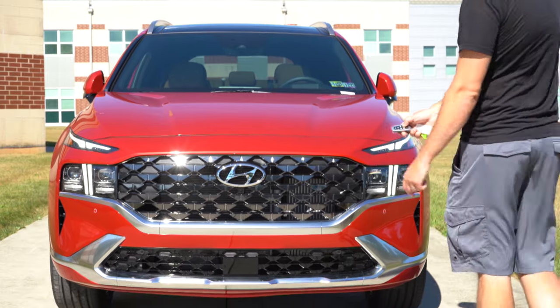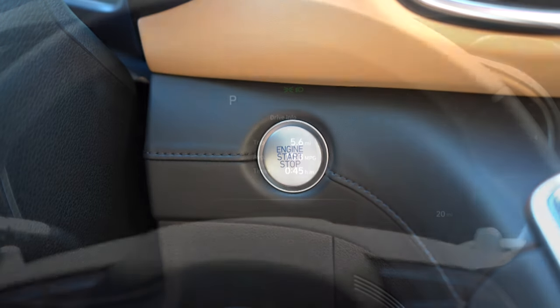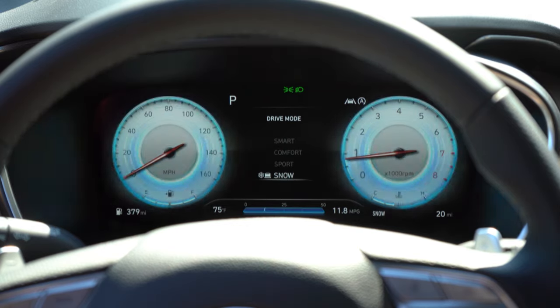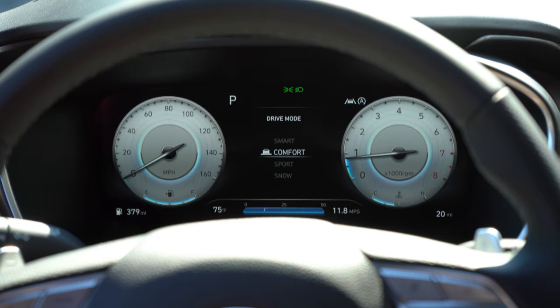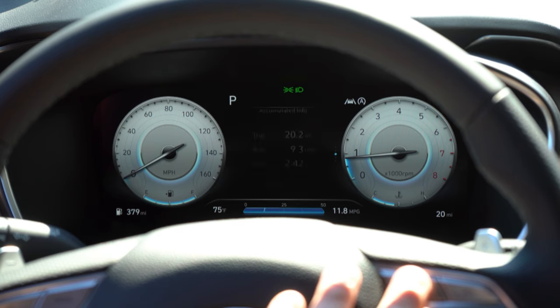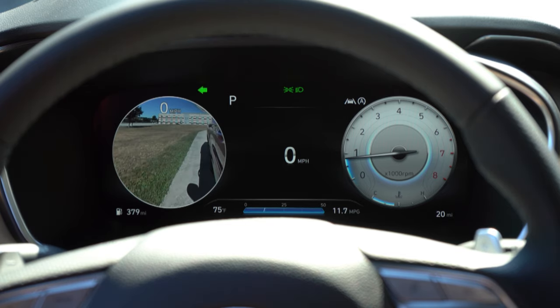Keyless entry with push-button start comes on the SEL trim level and up. Once started, analog gauges come standard, but the Limited and Calligraphy get a 12.3-inch digital gauge cluster. With that digital cluster you can completely change the look based on driving mode — Sport mode gives you a carbon fiber or checkered pattern with red hues. Steering wheel-mounted controls on the right side let you display outside temperature, miles until empty, next oil change, and more.